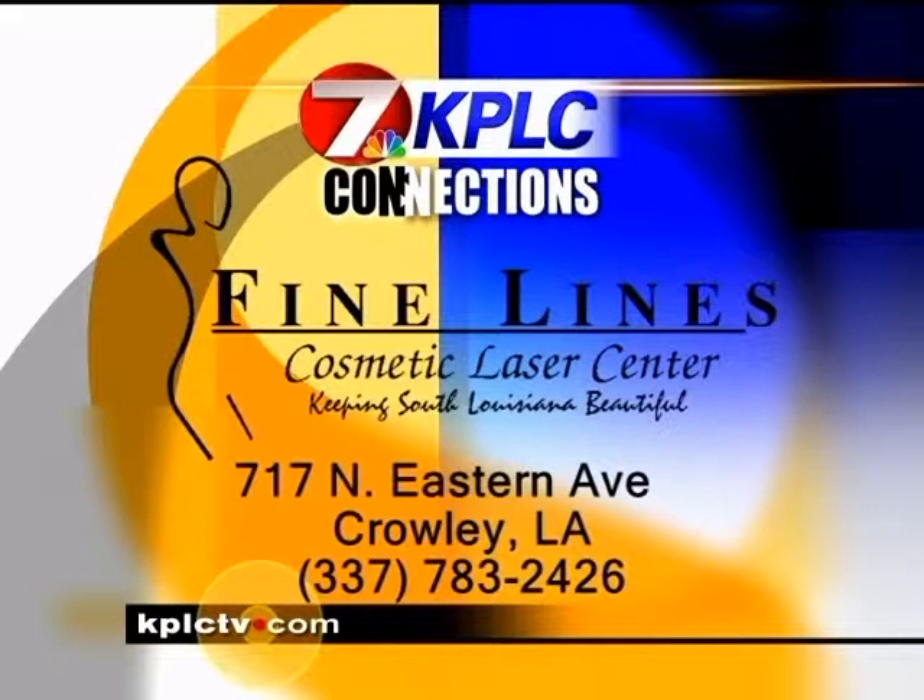Many of our laser procedures are followed by an application of our Jane Airedale makeup, as well as samples of our Rejuve skin care products. Please call to schedule a free consultation with us and discover just how affordable fine lines can be.